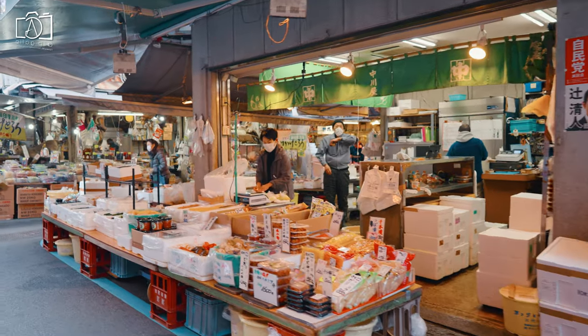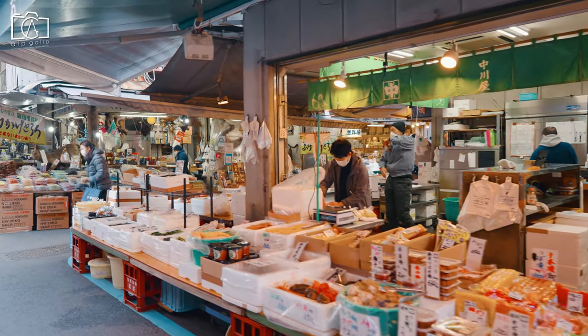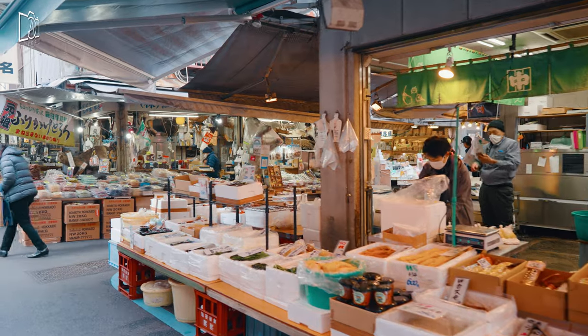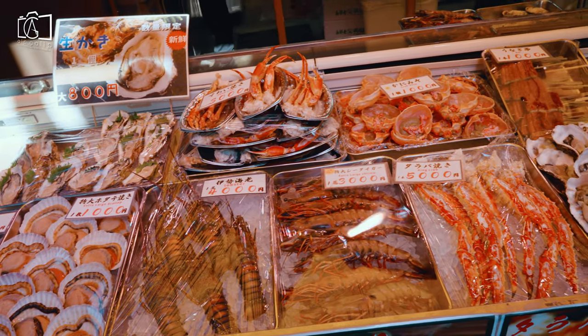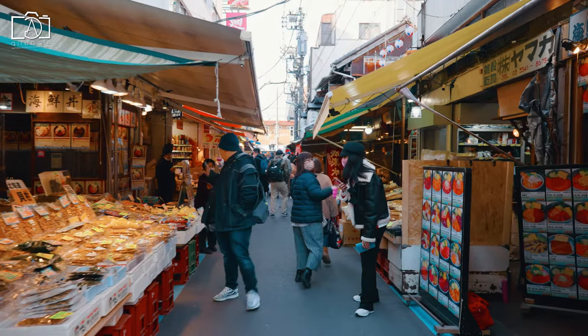Tsukiji Fish Market is a major tourist attraction for both domestic and overseas visitors in Tokyo, which contains retail markets, restaurants, and associated restaurant supply stores.